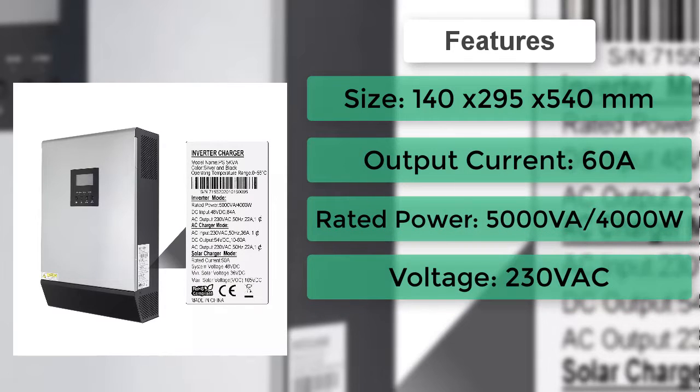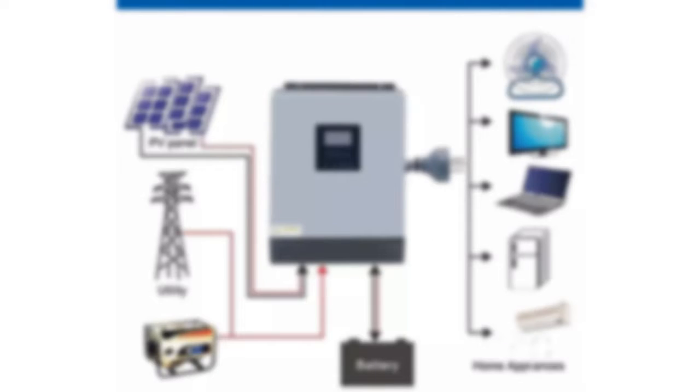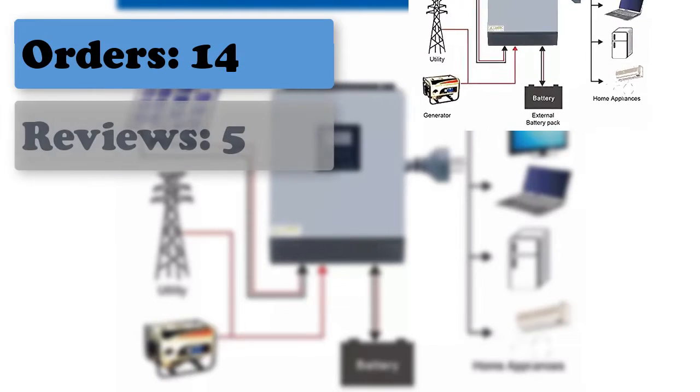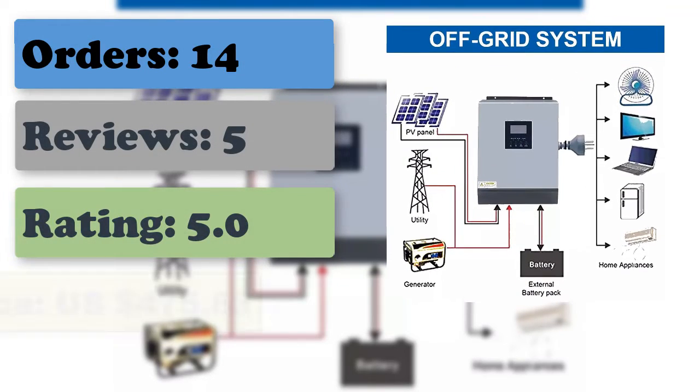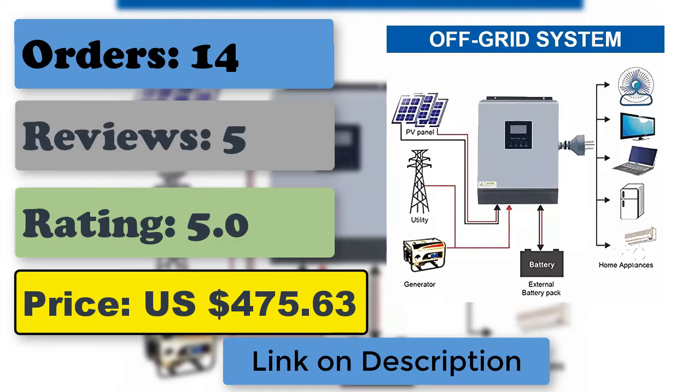PWM charge controller without large transformer coil inside, pure sine wave inverter with built-in PWM solar charge controller. Configurable input voltage range for home appliances and personal computers via LCD setting, smart charging system optimizes battery performance.